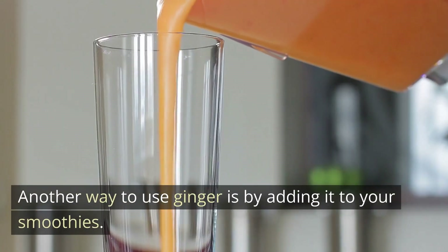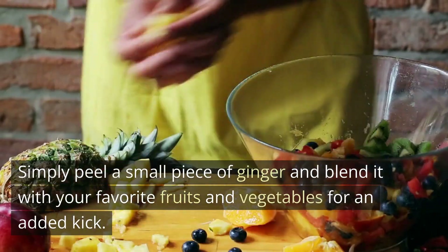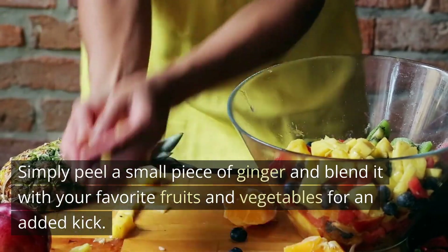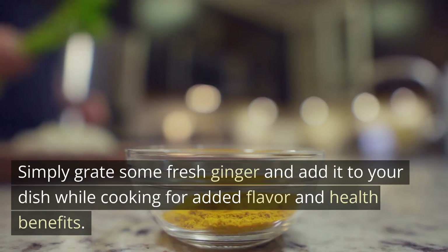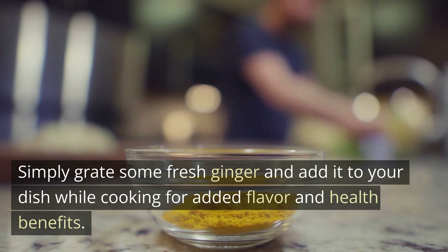Another way to use ginger is by adding it to your smoothies. Simply peel a small piece of ginger and blend it with your favorite fruits and vegetables for an added kick. You can also add ginger to your stir fries and curries — simply grate some fresh ginger and add it to your dish while cooking for added flavor and health benefits.